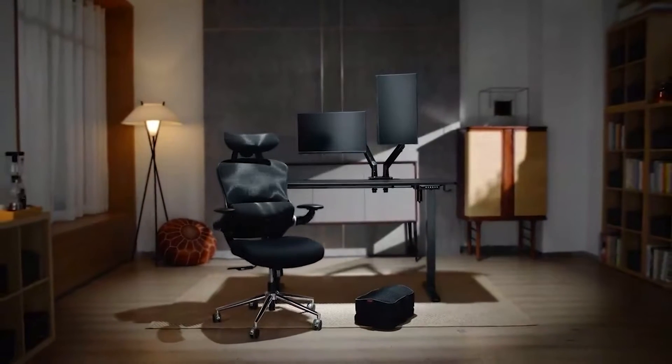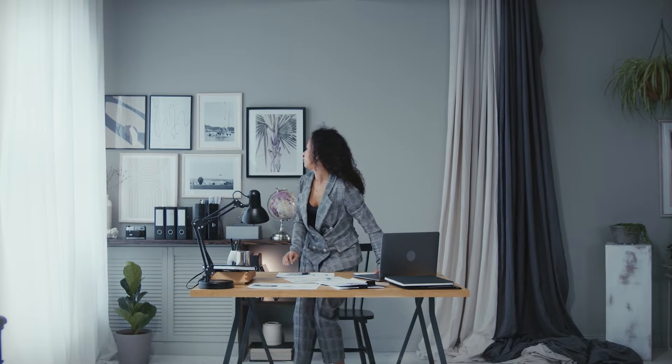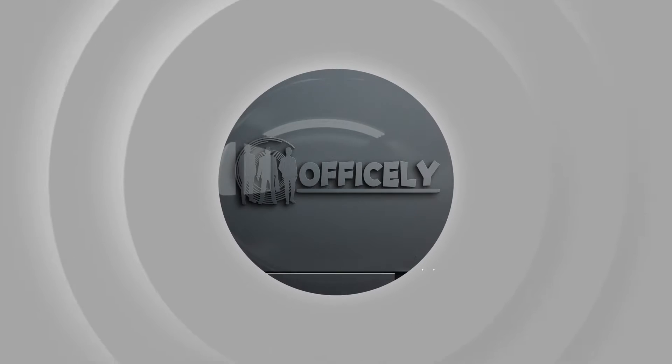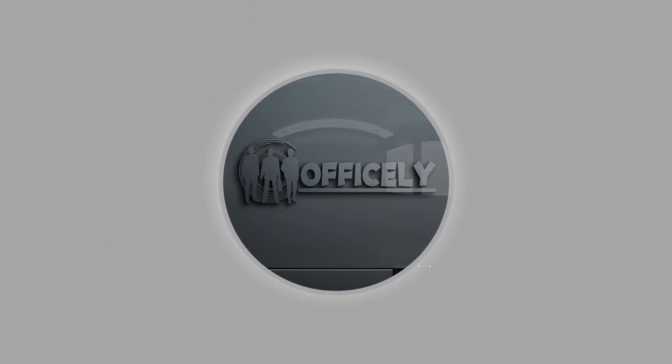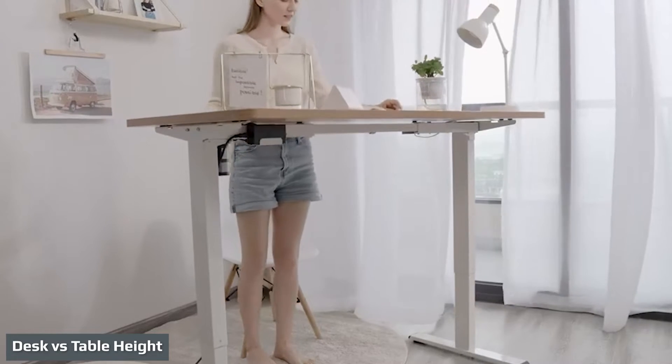My desk throughout college was an old dining room table. It had no drawers or cabinets, just a simple four-legged table. It did the job. The first thing you should know about desks versus tables is that the standard height for each is the same.